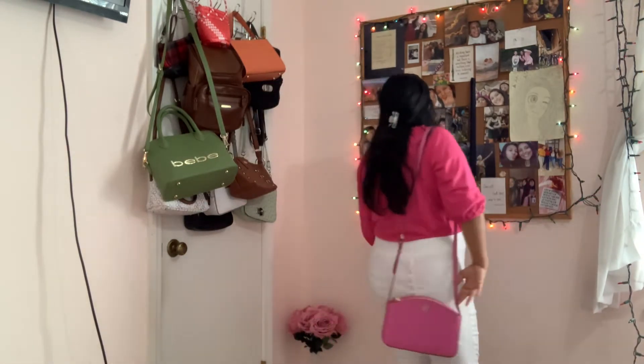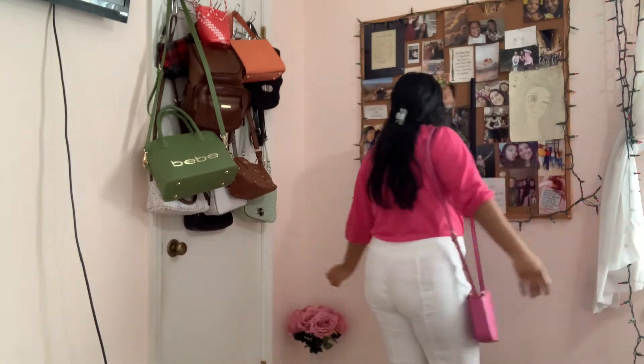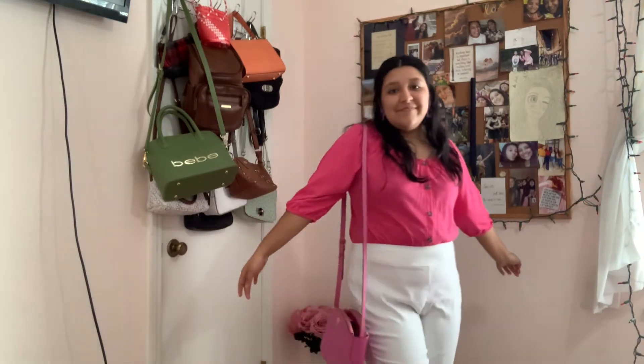Lastly, if I wanted to wear this outfit out, I would wear this hot pink purse with it — to match. Pretty self-explanatory. That's basically the Fine Line outfit.